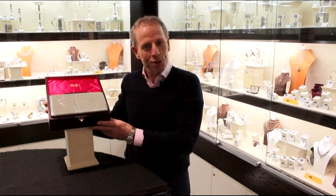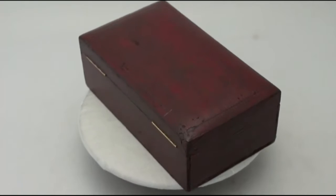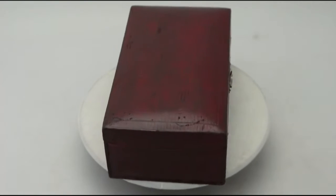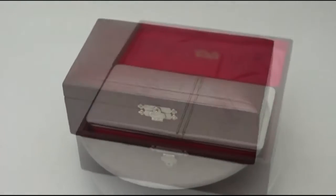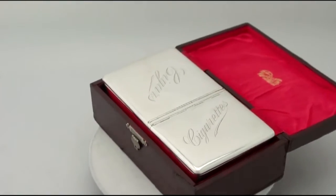Hello, my name is Andrew Campbell, welcome to AC Silver. This fine and impressive antique Edwardian English sterling silver cigarette cigar box is quite an exceptional example.